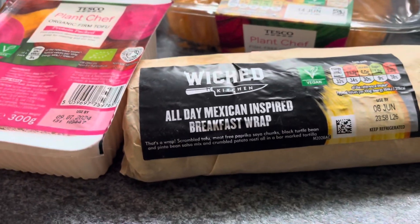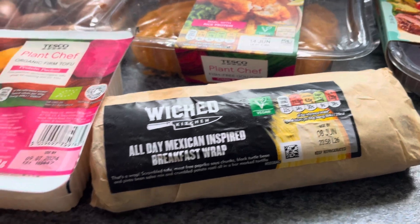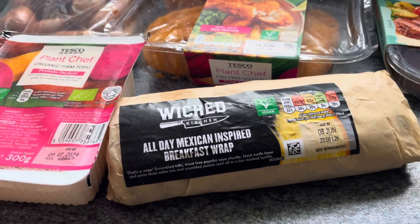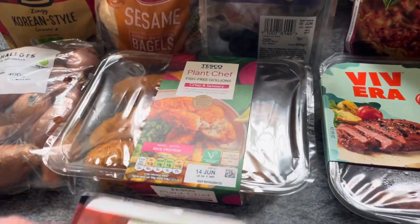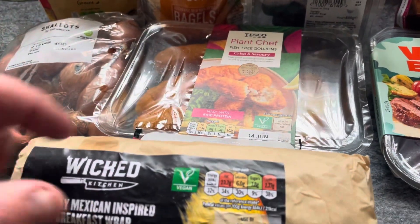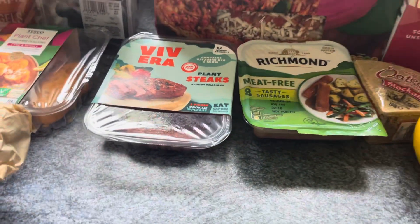And finally a Wicked Kitchen all-day Mexican inspired breakfast wrap, normally £3.25, but it's three for the price of two. So I paid for four out of six items — I can tell you I saved £1.70 on one deal, and saved £2.25 on the other deal. I just did it to stock up the fridge.